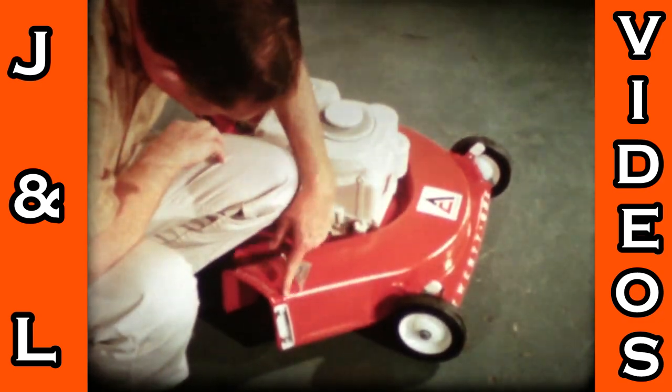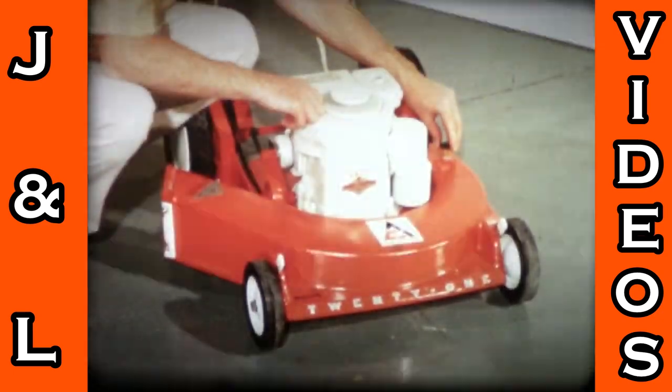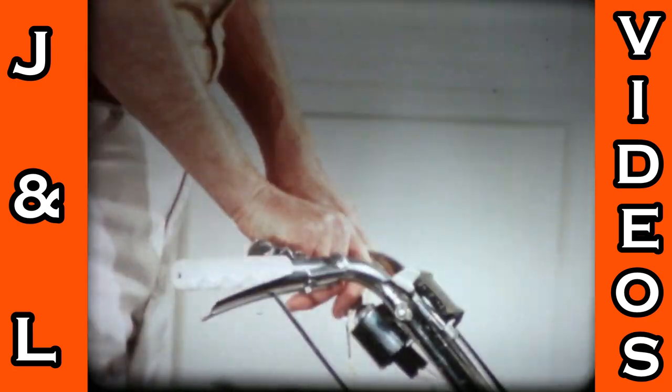And it's got wind tunnel design to lift up the grass for a clean, even cut. And a washout port that fits the garden hose. Electric starting. And a price.